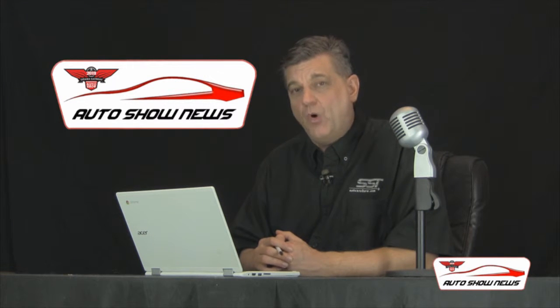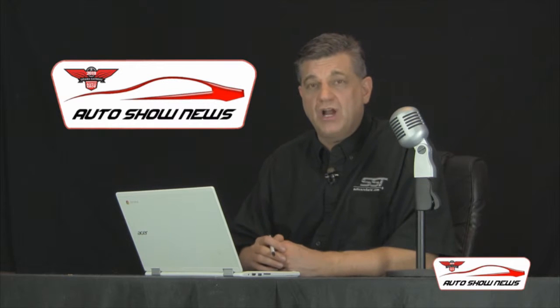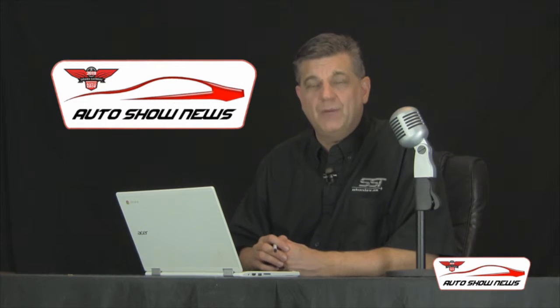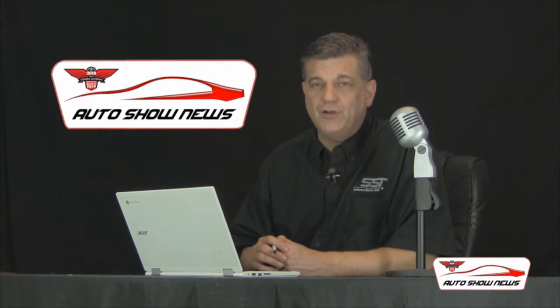And you can find out more about the show and the Hollywood Star Cars exhibit at autoshowottawa.com. I'm Rick Walker. You're watching Auto Show News.